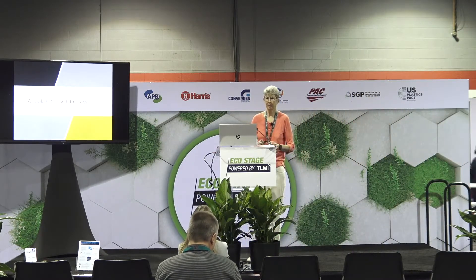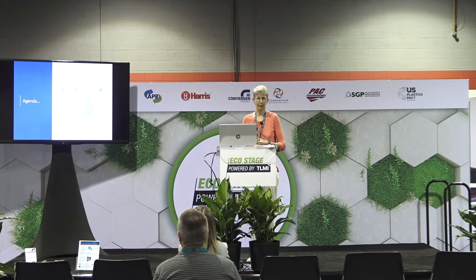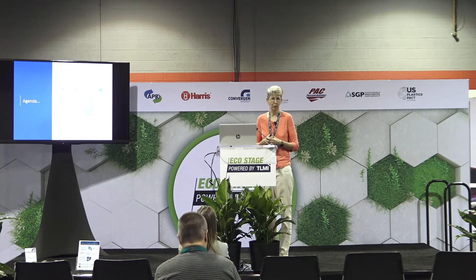Good afternoon everybody and welcome. Thank you for coming to listen to my speech about SGP. As Rosalyn mentioned, I am the lead auditor for SGP — the Sustainable Green Printing Partnership — a certification program tailored specifically for the printing industry.